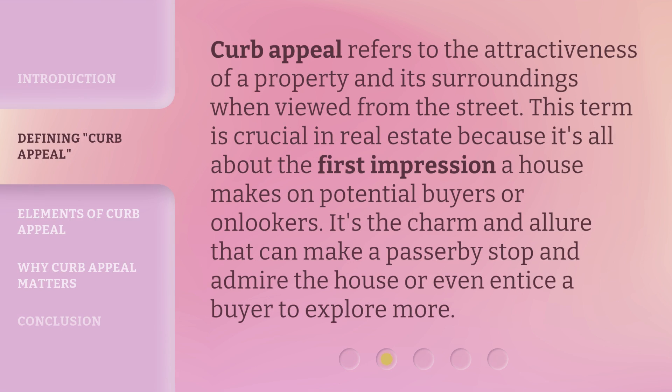Curb appeal refers to the attractiveness of a property and its surroundings when viewed from the street. This term is crucial in real estate because it's all about the first impression a house makes on potential buyers or onlookers. It's the charm and allure that can make a passerby stop and admire the house or even entice a buyer to explore more.